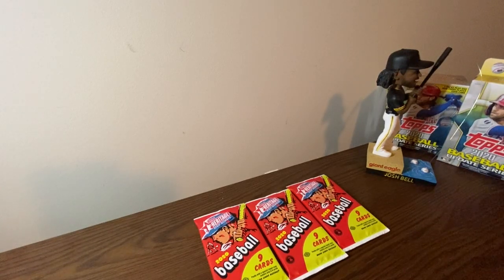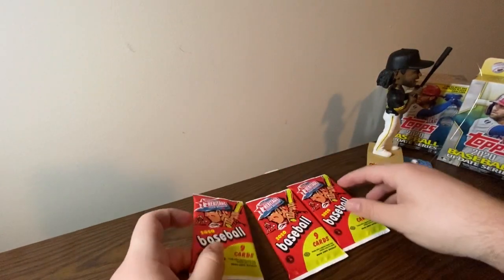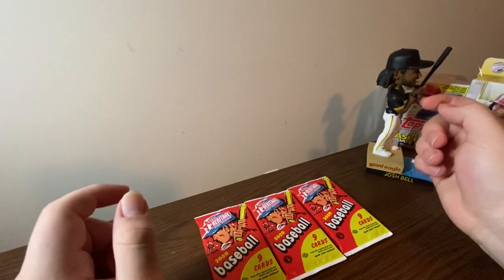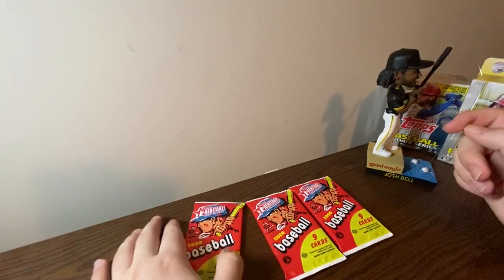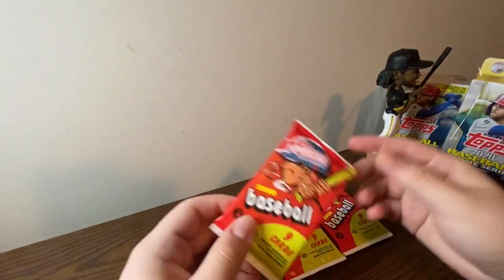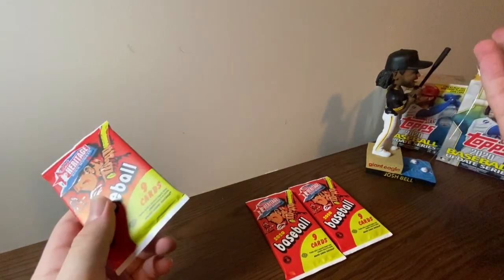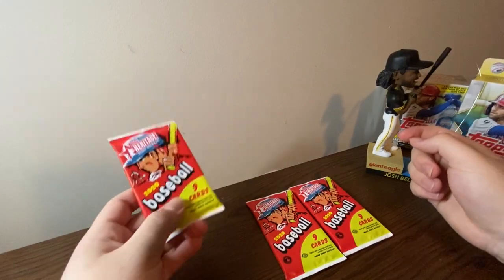What is going on guys, it's Grip and Rip Sports Cards back here with another video. Today we're going to be looking at the brand new Topps Heritage High Number Baseball. I picked this up at my local LCS for $5 a pack. This just came out today and the only unfortunate part about this release is you can only get it via hobby versions. There is no retail version of this for some unknown reason. But there's only hobby versions so this is the only way to get it.